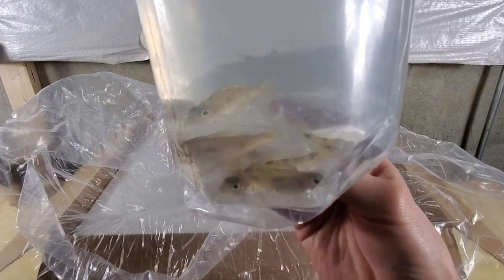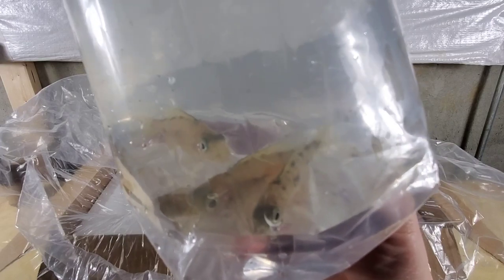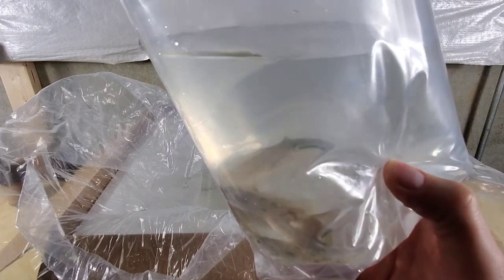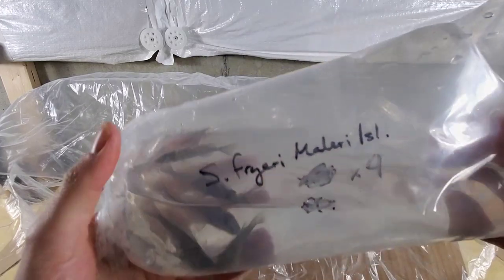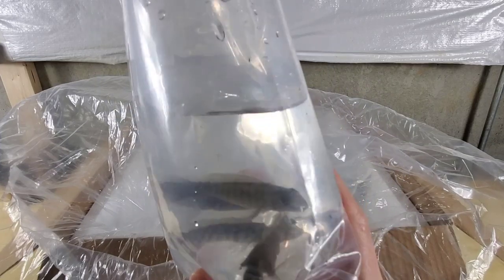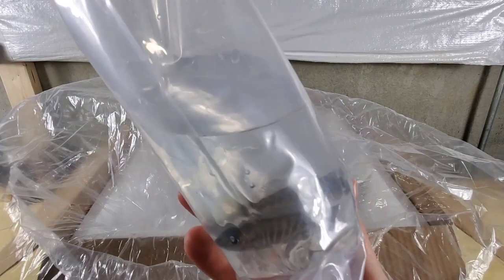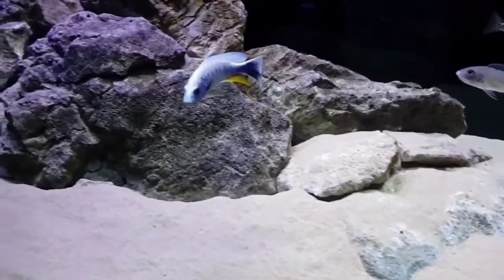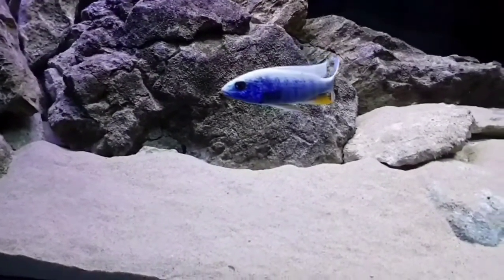So far I'm pretty happy with the fish's condition. When you're shipping fish and they get stuck at the distribution center for a whole extra day, you never really know what you're going to see when you open that box up, but I think the solid packaging has really helped out here. Next up we have the Cyanochromis fryri from Malawi island, also known as the iceberg hap. We've got four juvies in this bag, but they're getting to the point where they might start coloring up soon. Males will develop this beautiful white-to-blue transition across their bodies, and they really just pop against a black background.